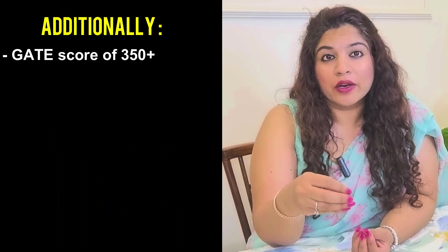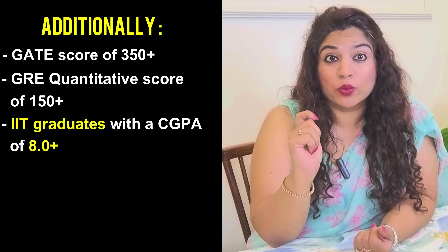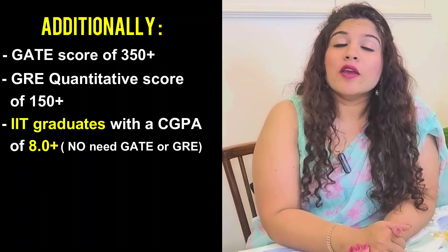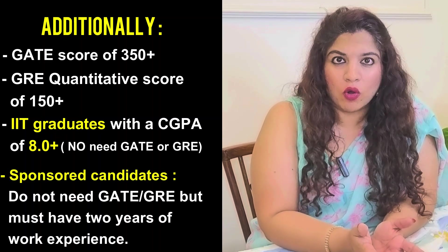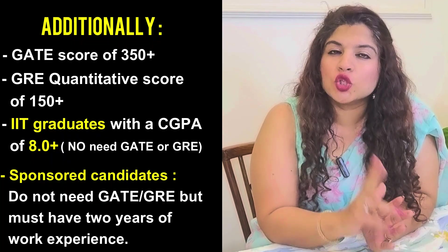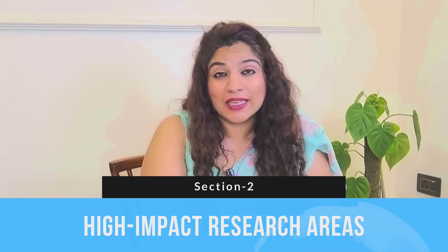Or a GRE Quantitative score of 150 plus. If you are an IIT graduate with a CGPA of 8 and above, then you will be exempted from the GATE or GRE score. If you are a sponsored candidate — those backed by a company or an organization — then again you do not need a GATE or GRE score, but you must have at least two years of work experience.